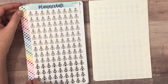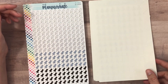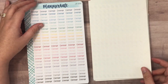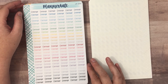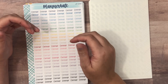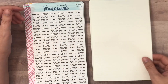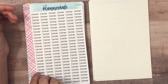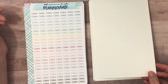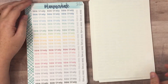Then we move on to the new Jen Plans font. She does do custom orders in the Jen Plans font, but all of these are ones that are just up in the store. She releases new phrases or sayings usually on Fridays. I picked up the dinner ones, day off, class, and bible study.